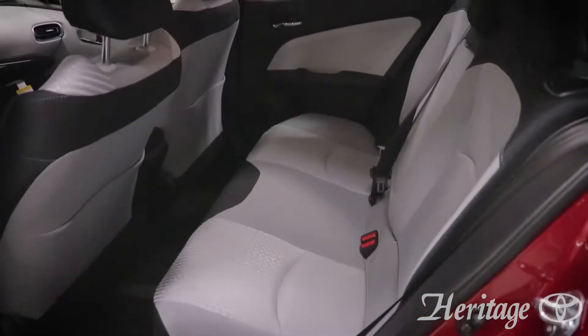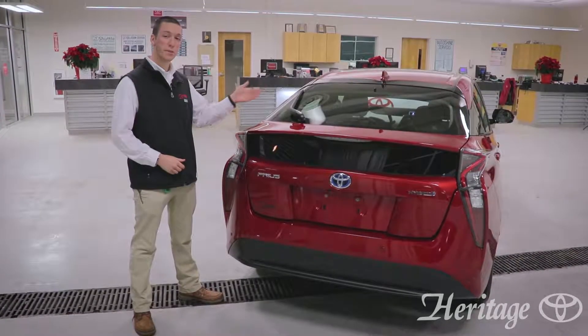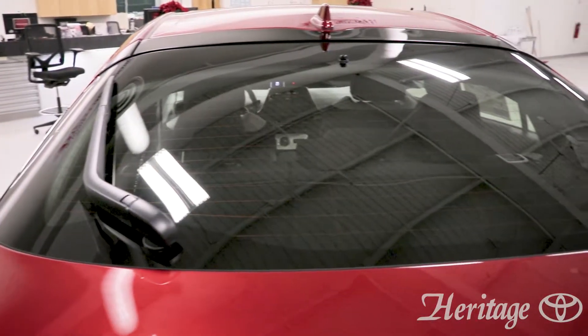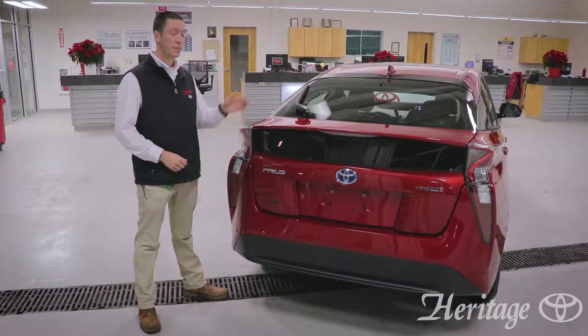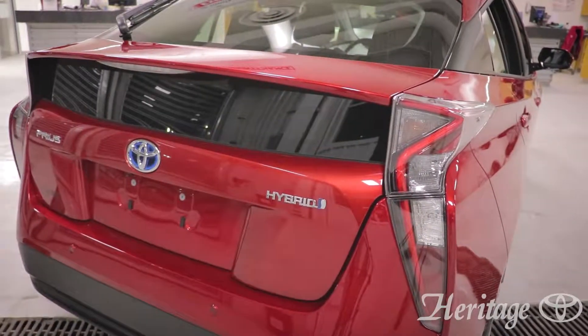In addition to the star safety system, all Prius models have eight airbags as well as the latch safety system for children. In the rear of the vehicle you can see the rear wiper as well as the LED tail lights. This vehicle is available in seven different colors, with this particular color being a special hypersonic red.